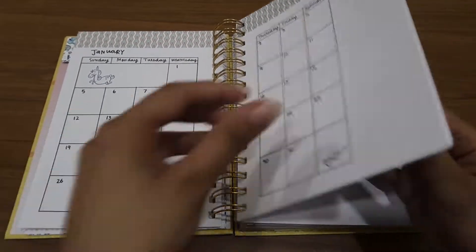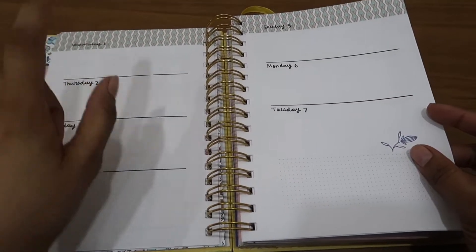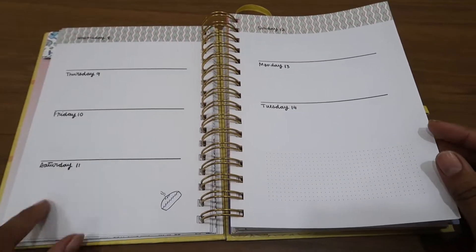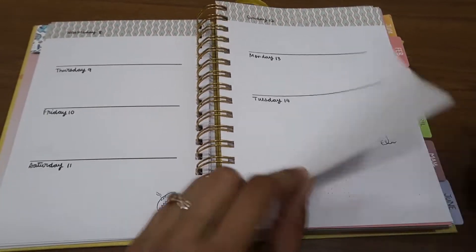Then you have the calendar for the month. Then after that, you have date-wise space to write all your stuff, whatever you want to plan — and this is a very creative way of doing it. And at the end of each two pages, there is some space given for notes.